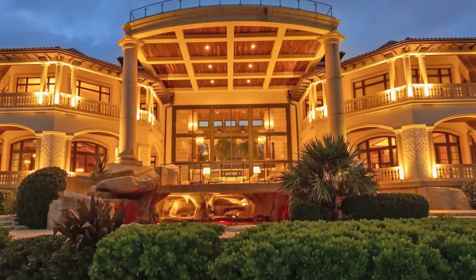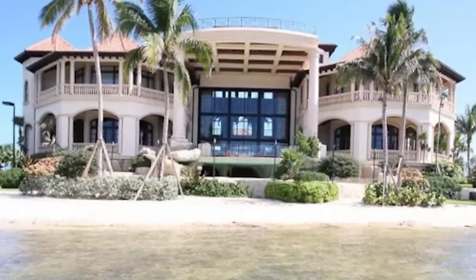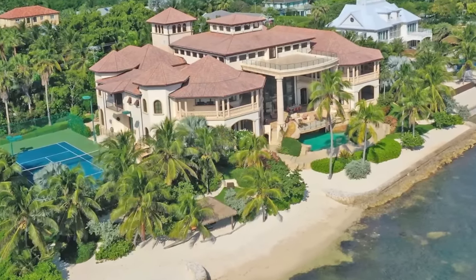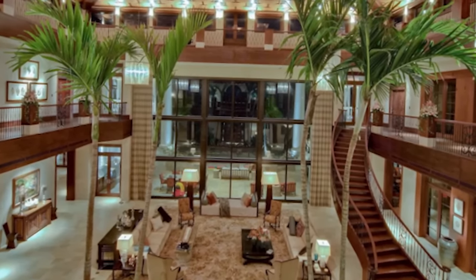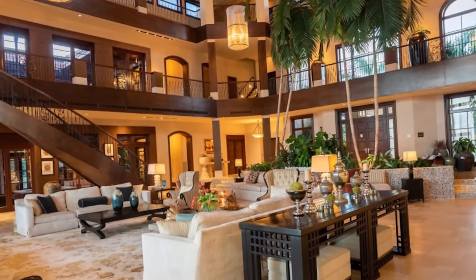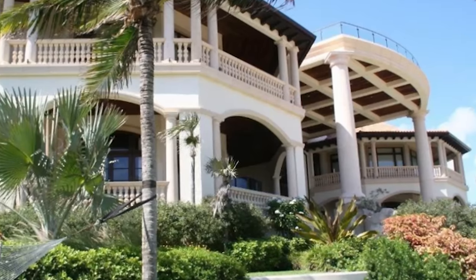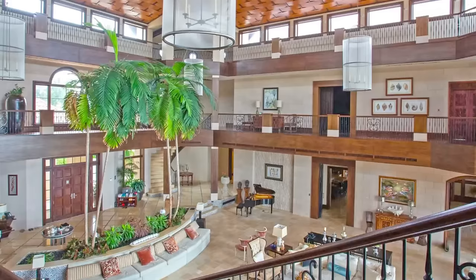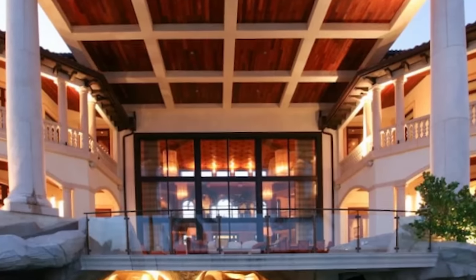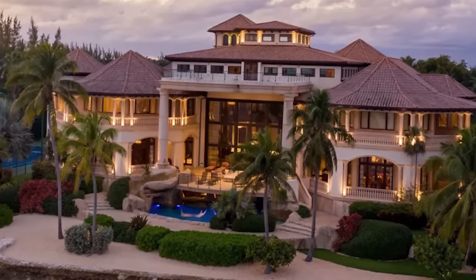Outside, the estate unfolds like a private paradise with 250 feet of palm-fringed sandy beachfront, a pro-size tennis court, a cricket pitch, and various other recreational facilities. Designed by renowned architect John Doak to withstand hurricanes, the mansion features a ground floor elevated over 14 feet above sea level and a 9-foot-high seawall. The property also benefits from the Cayman Islands' tax-free status. Despite its allure, Castillo Caribe has lingered on the market since 2010, initially listed at $59.5 million, with a recent price reduction to $49.9 million.